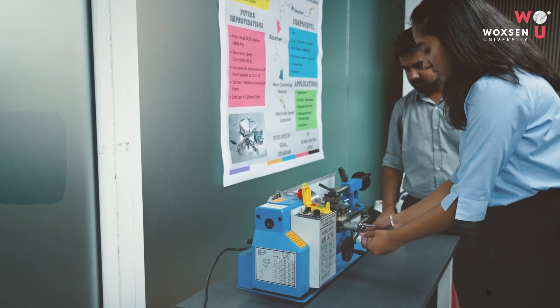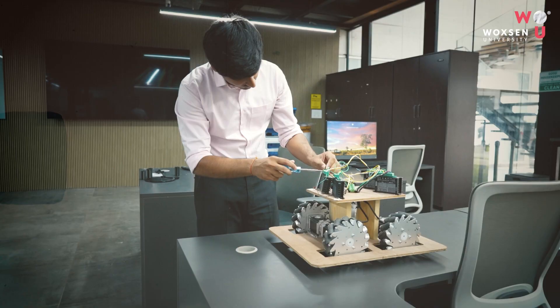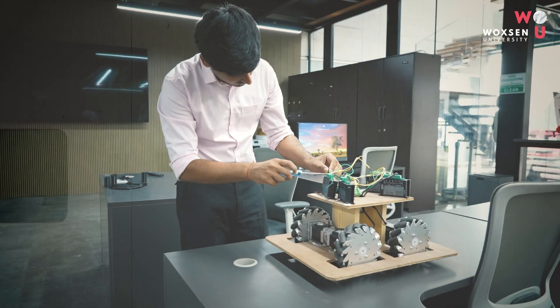We give the liberty for the student to choose the course and execute that particular course in terms of project-centric work, so that the student will have more hands-on knowledge and practical knowledge where they can learn and also contribute to their projects and so on.